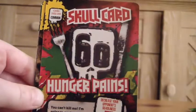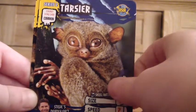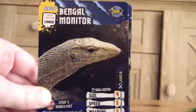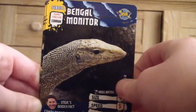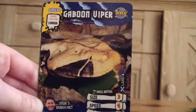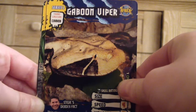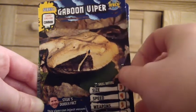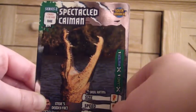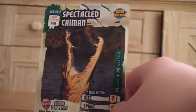School card speed burst, school card hunger pains. Tarsier, boa constrictor, Bengal monitor. Gaboon viper — I can't see where that is. Game flies. Pike — oh, it's not too deadly. And speckled caiman. Nice.